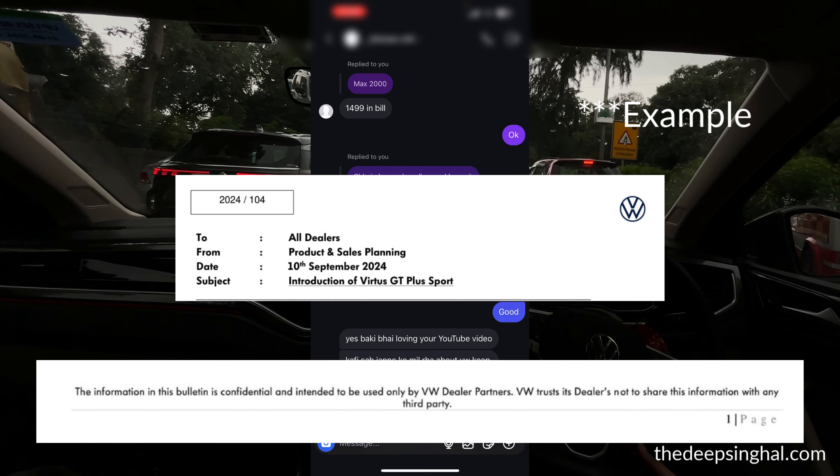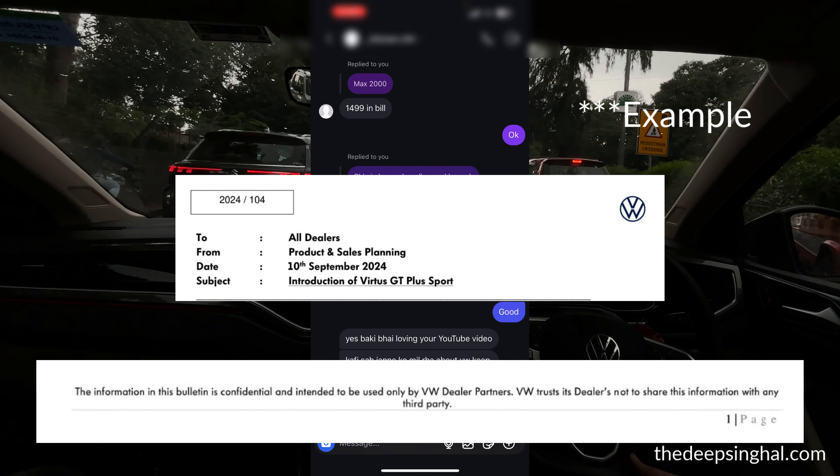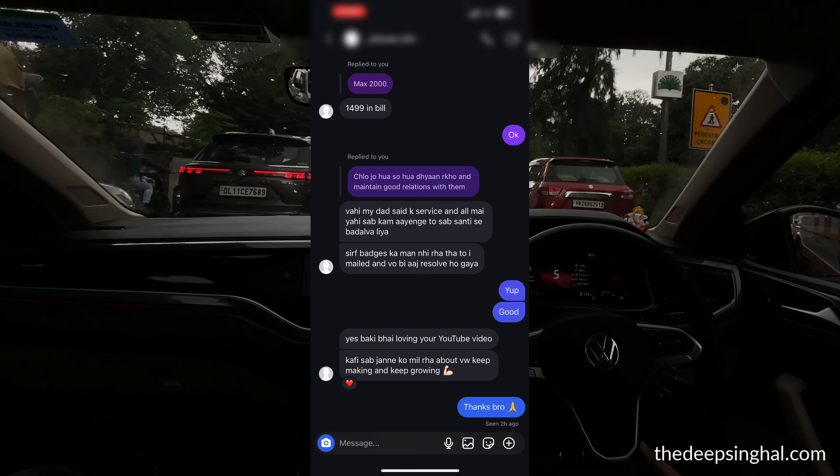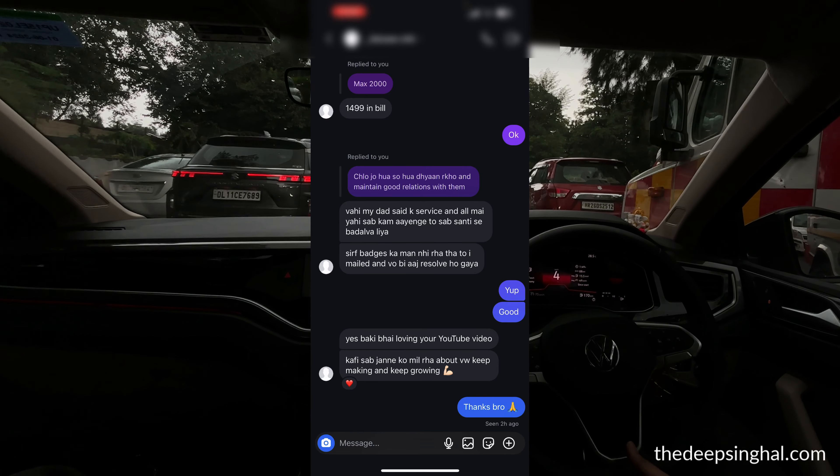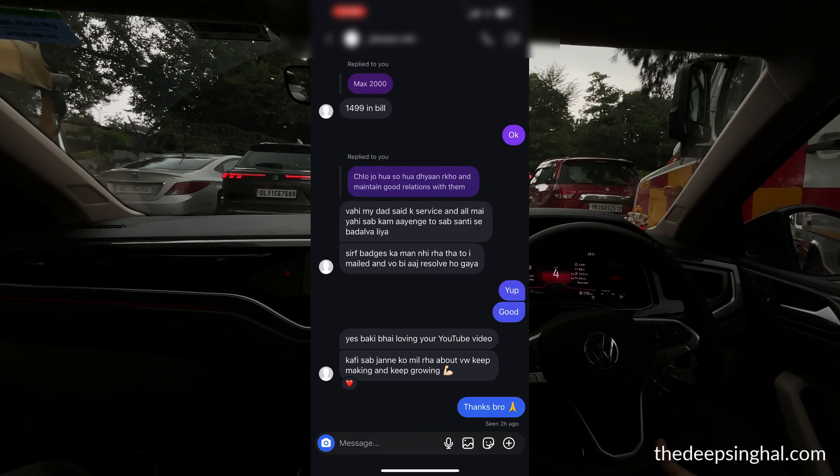They have confidential documents from VW, so there is no excuse. I want to say clearly that whatever VW is doing and whatever the dealership is doing in this case, they are very wrong.